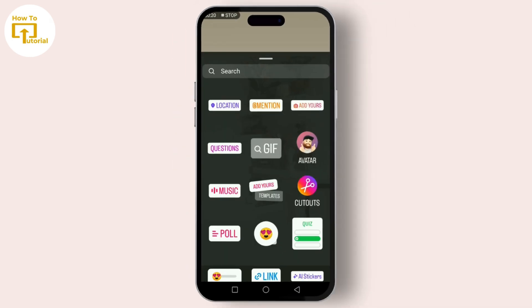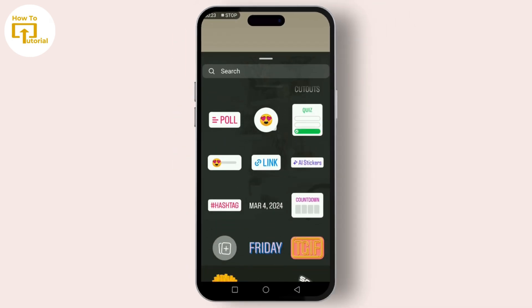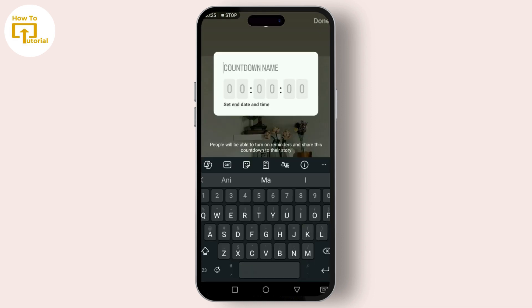Once you have your story background ready, tap on the sticker icon at the top of the screen — it looks like a smiley square with a folded corner. Scroll through the tray until you find the countdown sticker, then tap on it to add it to your story. This is where you get creative — give your countdown a name.